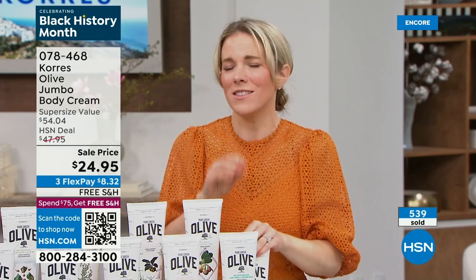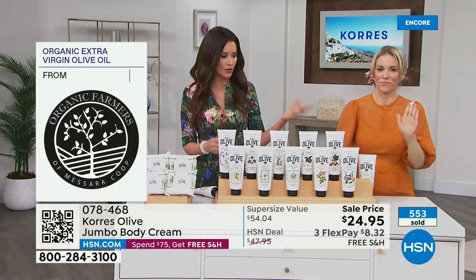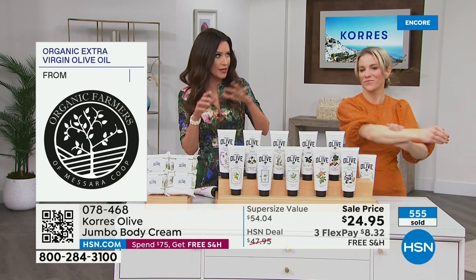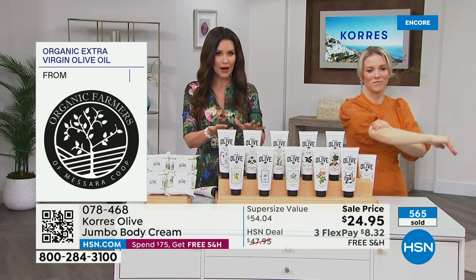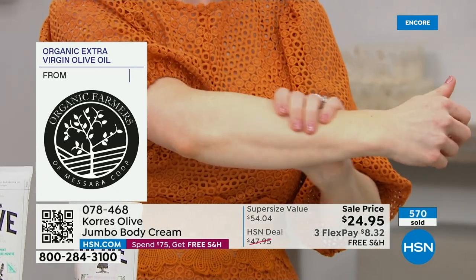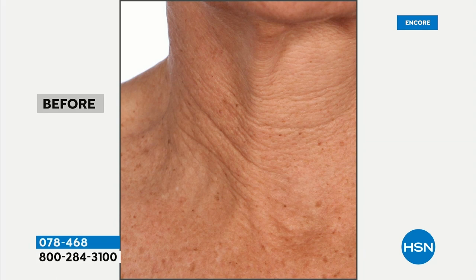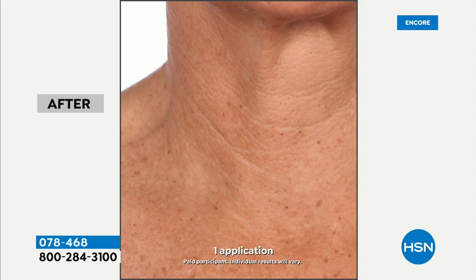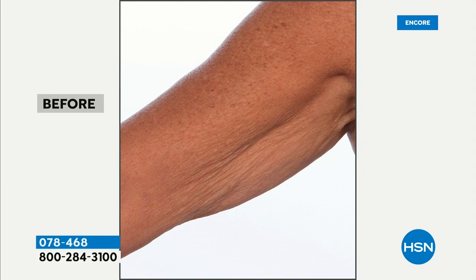Feeding your skin requires healthy fats, and nothing is better than pure cold-pressed, hand-harvested olives from the island of Crete. The unscented body cream is down to about 220 remaining. Look at the neck results — those crepey lines, the loss of elasticity — we're pumping the skin full of lipids that give it that bounce back. Every olive is hand-harvested and cold-pressed, which preserves all the active ingredients that heat would otherwise destroy.